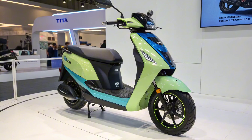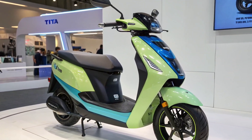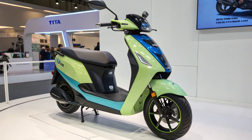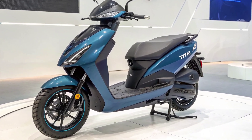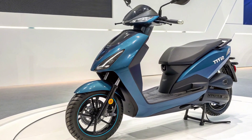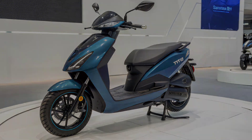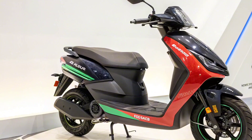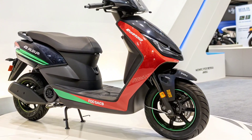Safety has been given top priority. The scooter comes with dual-disc brakes, ABS, and traction control, making it stable and secure in all conditions. The suspension setup is tuned for Indian roads, with telescopic front forks and dual-shock absorbers at the rear. Comfort has also been addressed with a wide cushion seat, ergonomic handlebars, and large alloy wheels. Even on long rides, the scooter provides stability and smoothness. The under-seat storage is spacious enough for a helmet, with additional utility hooks and compartments for convenience.